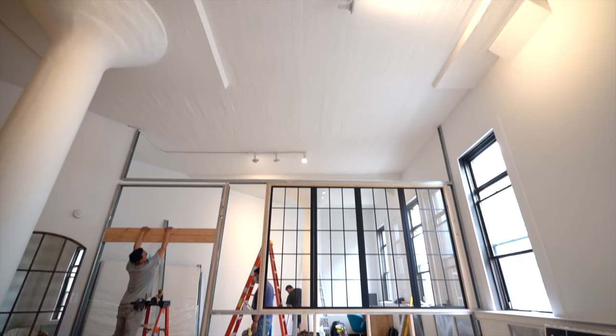Either this wall is going to look amazing and totally elevate the apartment, or it's going to be totally ridiculous.